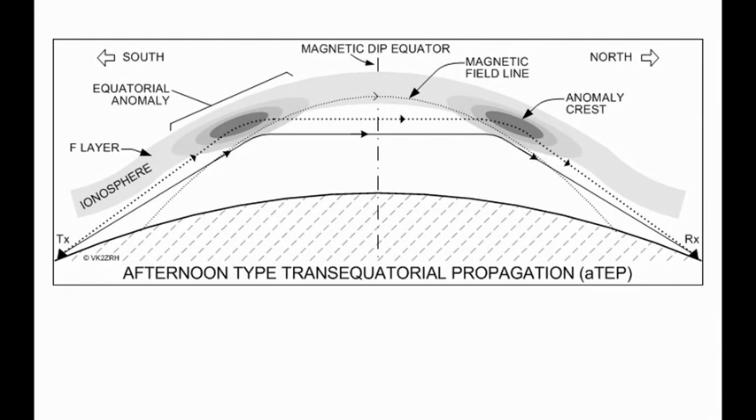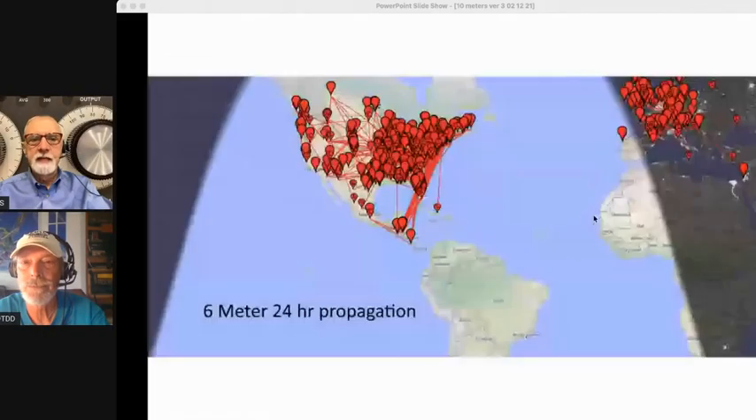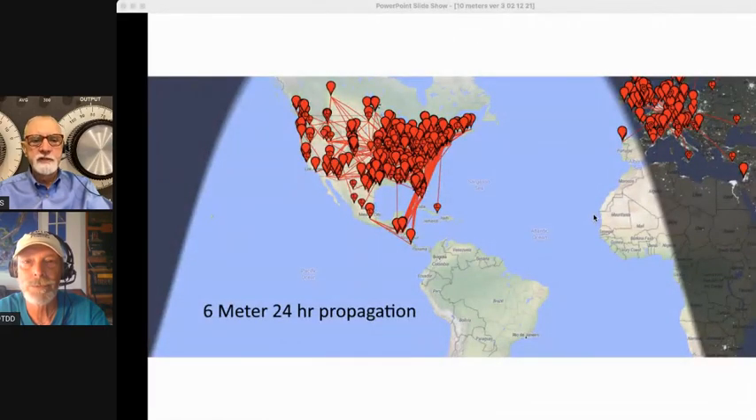What about trans-equatorial propagation? That's similar to the F-layer propagation of the usual HF bands and the associated skip, but the Earth's magnetic field influences the vector of signals to be in a more north-to-south orientation. Coming up we'll show you some screenshots illustrating that — you can see the magnetic field line, the magnetic dip, the equator, and the north-south orientation. Here's a 6-meter 24-hour propagation image using FT8 off of PSK Reporter.